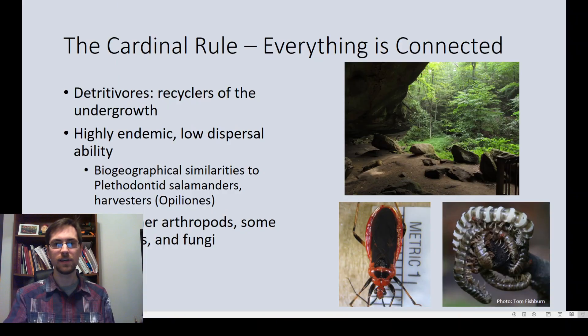The theme for today's conference is that everything is connected, so let's examine the role millipedes play in their ecosystem. Their main role is as detritivores — they eat dead leaves and other dead plant material, making them the recyclers of the undergrowth. They churn through the leaf litter, which helps with soil formation and breaks down dead plant material into smaller pieces so microorganisms can unlock the nutrients. Millipedes themselves are highly endemic and have low dispersal abilities, so their distributions are heavily influenced by physical features like mountains or rivers, and in Ohio, glaciation has strongly affected where they occur.